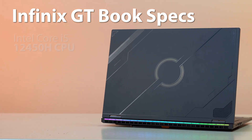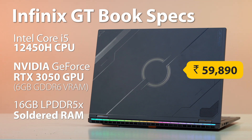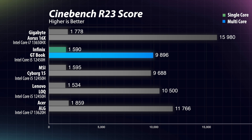In no particular order, let's begin with the Infinix GTBook. I know I just criticized it earlier, but despite having soldered RAM there are still good things about this laptop. The most important one is its price — it currently costs ₹59,890 on Amazon. For that you get an Intel Core i5-12450H, an RTX 3050 GPU with 6GB GDDR6 VRAM, and 16GB LPDDR5X soldered RAM.